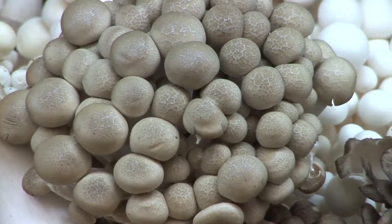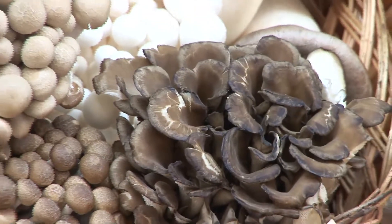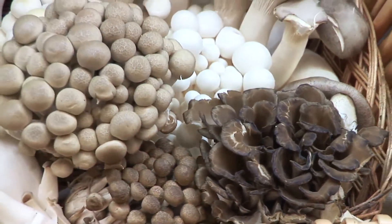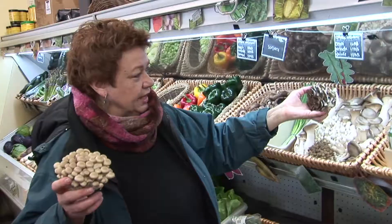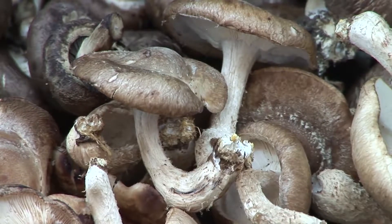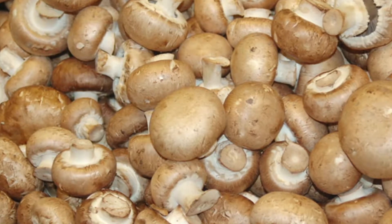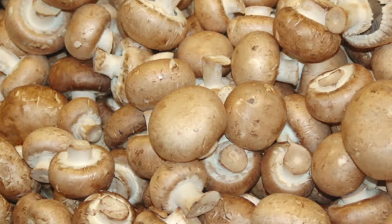These are beach mushrooms, these are trumpets, these are maitakes, which are kind of related to shiitakes. And then here are organic shiitakes, which are simply gorgeous. And the old standby, the cremini mushroom, which is the most flavorful mushroom to cook with if you are doing Western cooking.